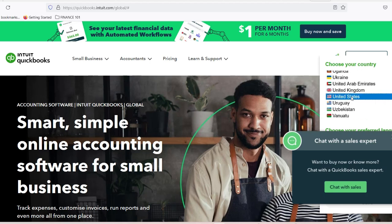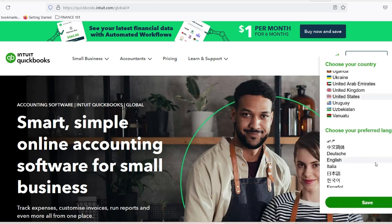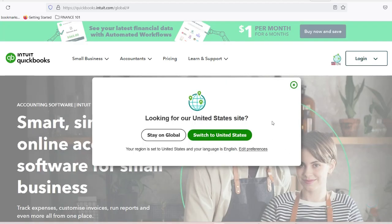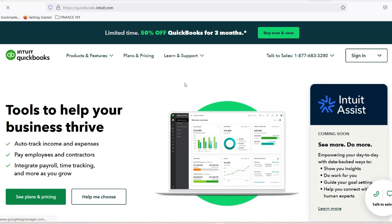Independent shops face unique challenges: unpredictable parts costs, complex labor tracking, inventory management, tax complications, and cash flow inconsistencies. These challenges aren't just numbers on a spreadsheet — they're the difference between paying your mechanics on time and potentially losing your best talent.